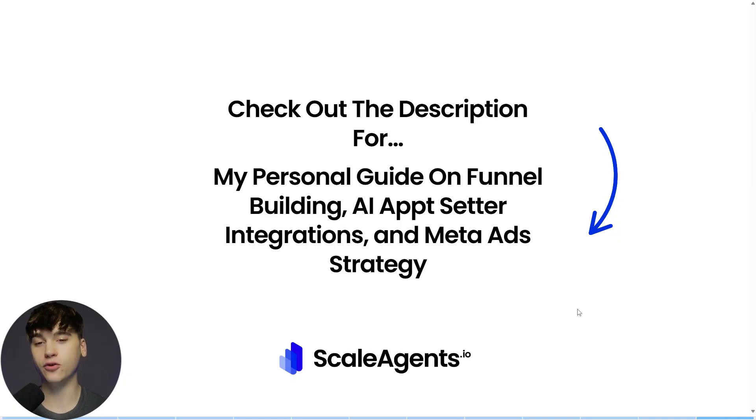I wanted to keep this video at a high level, but those go in depth. So if you're like, 'You were just saying a bunch of stuff — I need actual tangible things to do,' go check the video below. You'll thank me later. I'll see you in the next video.